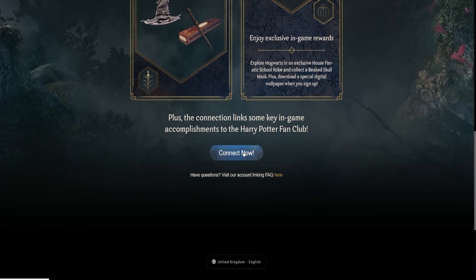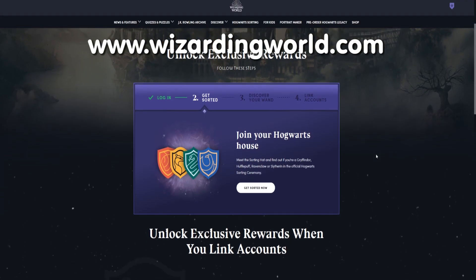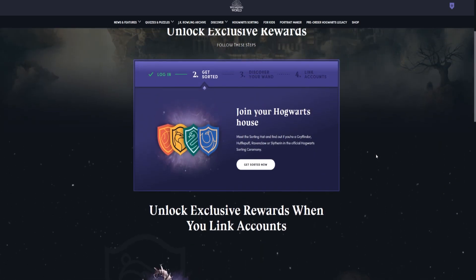This will take you to a Harry Potter fan club website. Sign up and log in to this site. This page will also show you what rewards you get. Then go back to the Unlock Exclusive Rewards section — the big purple box.